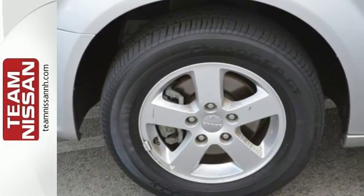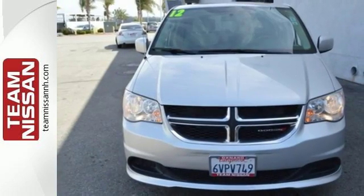This well-engineered and reliable van is one test drive away from being yours. Stop in today.